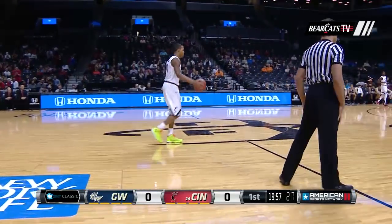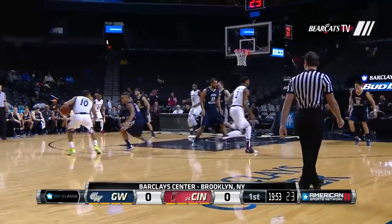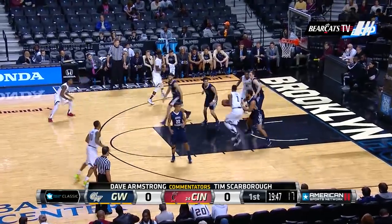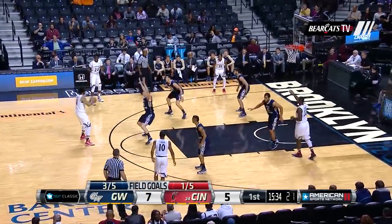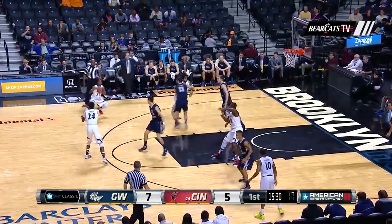The Bearcats are dressed in their white uniforms, and they've got the ball first. Straight man-to-man defense for George Washington. Cincinnati will play a combination zone man. You're going to have to have guys on George Washington that will have to create shots for others, and you saw that on display right there. Great penetration and kick for a splash.